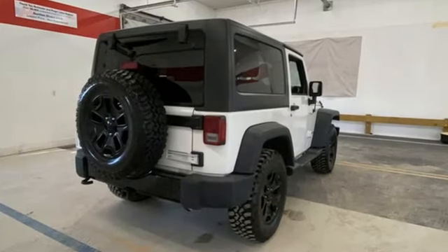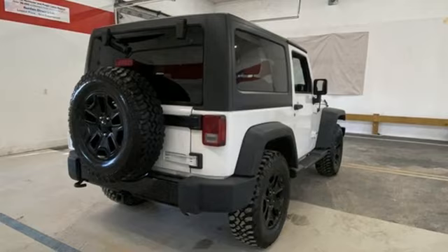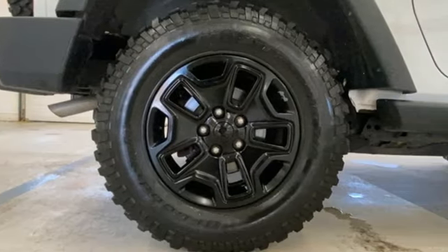It boasts an impressive list of features, like these: Bluetooth connectivity, leather steering wheel, AM-FM satellite radio, and a Pentastar engine.